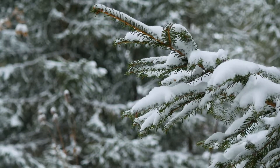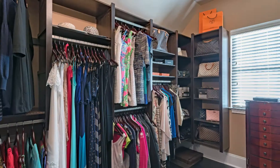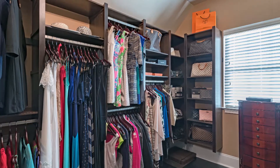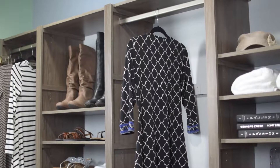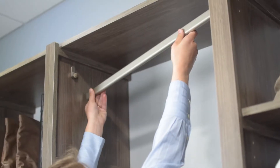When the seasons change and it's time to switch out winter sweaters for summer dresses, or you find your suit collection is growing, you can easily take shelves out of the system and add more hanging space. Place brackets into the holes on the sides of the panels, then place the rod onto the brackets.